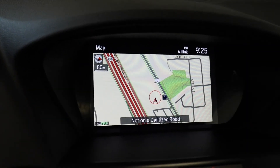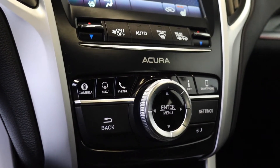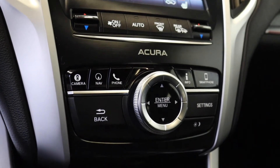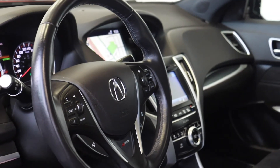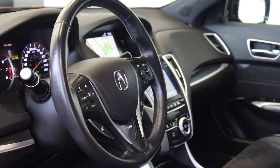There's a built-in navigation system and a 360 degree view camera. It has dual climate controls, heated seating, and a wireless charging pad and many more fantastic features. So book your appointment today here at Acura Pickering.